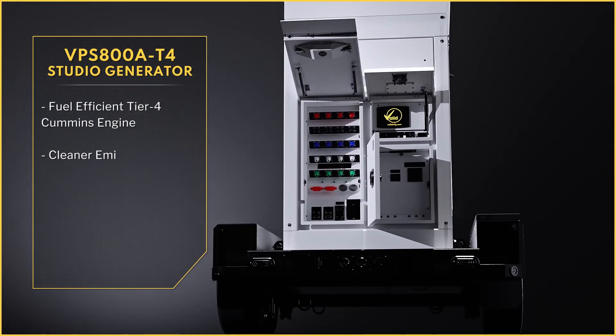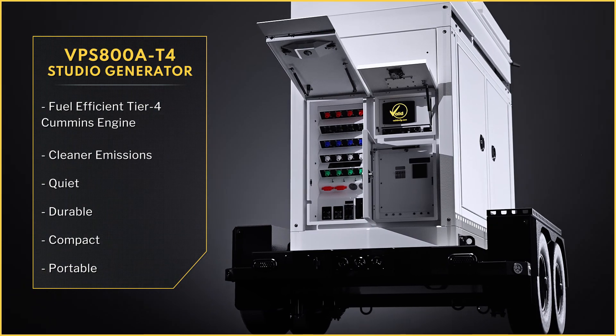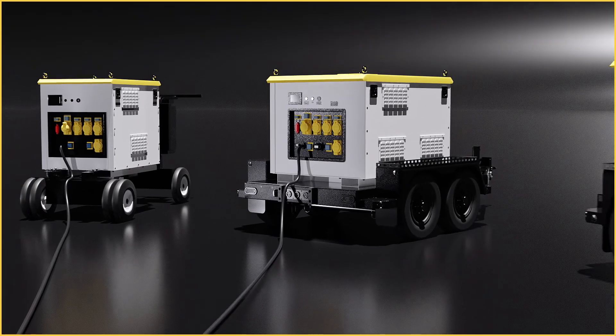Our VPS800A Tier 4 studio generator is right-sized for any film production. This generator reduces emissions output and saves on fuel costs.